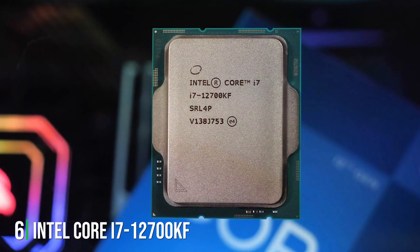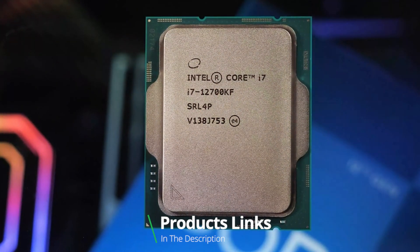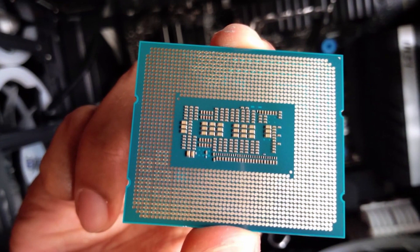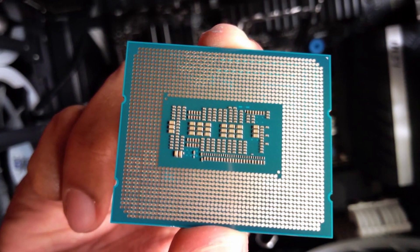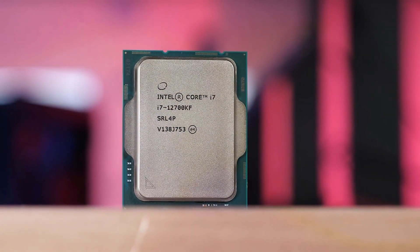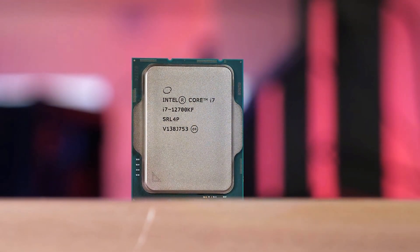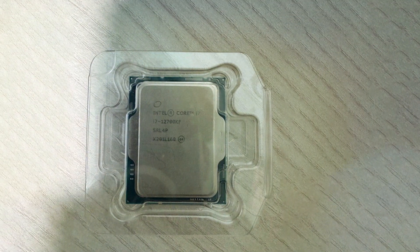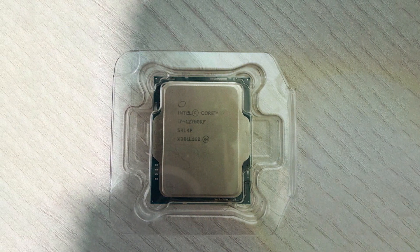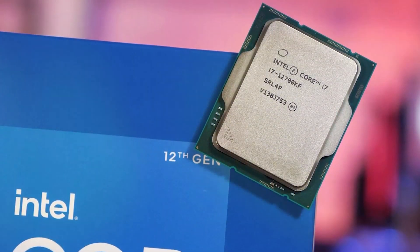Intel Core i7-12700KF Gaming Desktop Processor. Featuring a sleek design and powerful features, this CPU is engineered to deliver exceptional speed, efficiency, and versatility for gamers and content creators. With its 12 cores and 20 threads, the Core i7-12700KF offers lightning-fast speeds and seamless multitasking capabilities, ensuring smooth performance across a variety of tasks. Whether you're gaming, streaming, or editing videos, this processor delivers the power you need to stay ahead of the competition. Equipped with Intel's advanced Alder Lake architecture, the Core i7-12700KF maximizes performance and efficiency, providing unmatched power while minimizing power consumption.